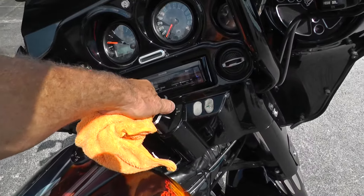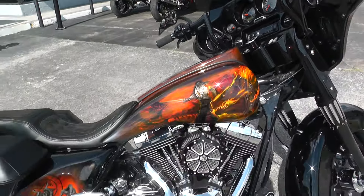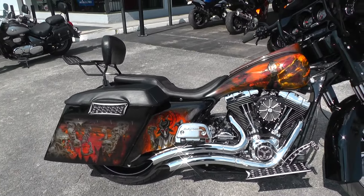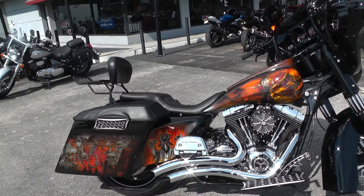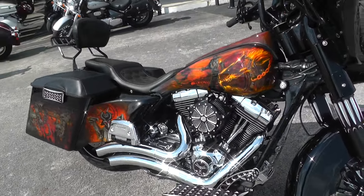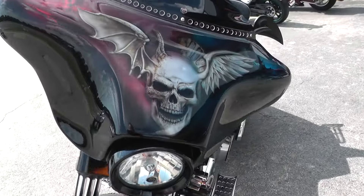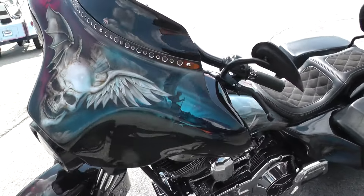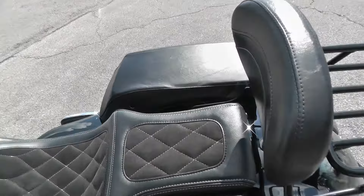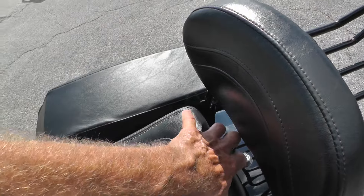Bike runs really nice. If you'd like to know more about it, call our sales team toll free at 888-400-1151. If you're looking for a one-off custom bagger, this might just be what you've been looking for. We take almost anything in on trade. We ship bikes all over the world, so it'd be easy to get this one to you. Oh, I noticed back here the seat — it's kind of like one of those chopper seats with the suction cups on it.